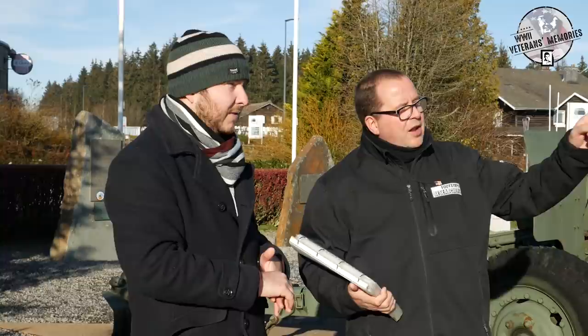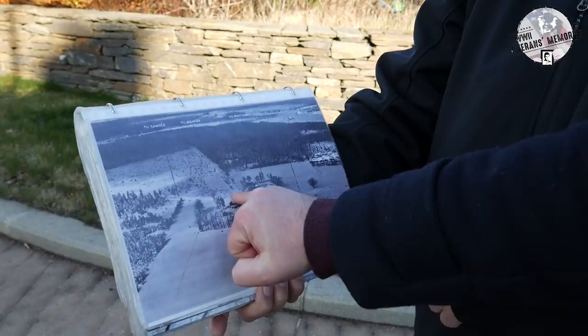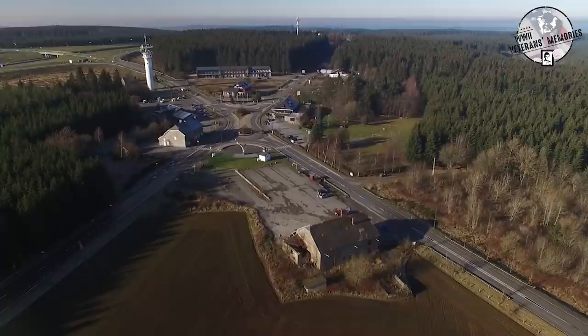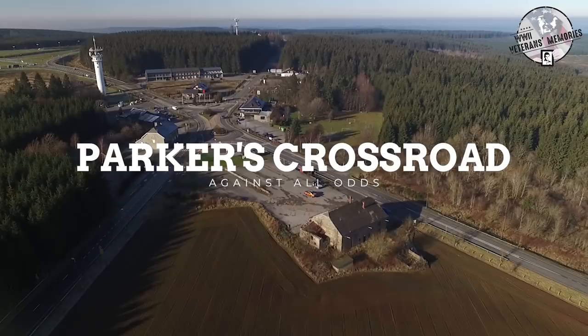With battlefield tour guide Bob Konings and filmmaker Joey Van Messen, we decided to visit Baraque de Fraiture, known as the Parker Crossroad, to help us better understand the events that took place there. With this video, it is our hope to remember and pay tribute to the brave men who fought at the Parker Crossroad.